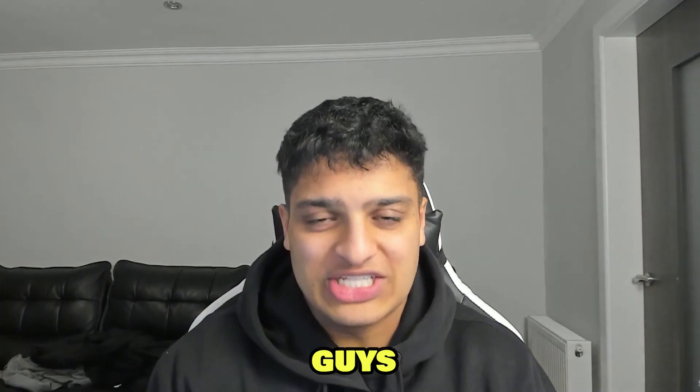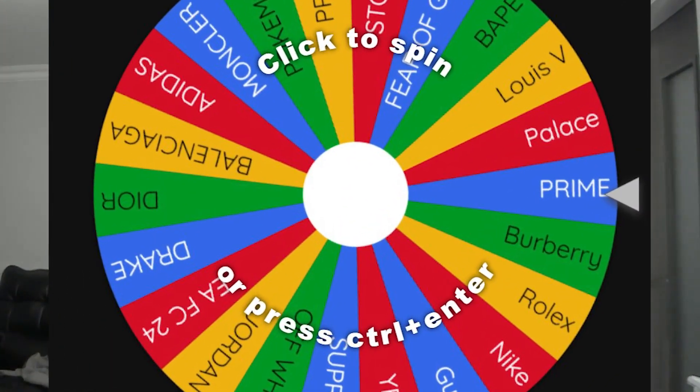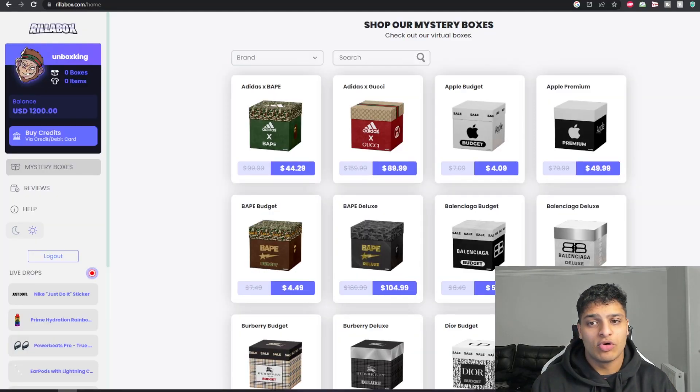Welcome back guys to another video. We are back on Realer Box — as you already know from the last video, we've got 1.2k in the balance. The wheel is going to be deciding every box we open. I've also got some of your suggestions, so let's get straight into it.